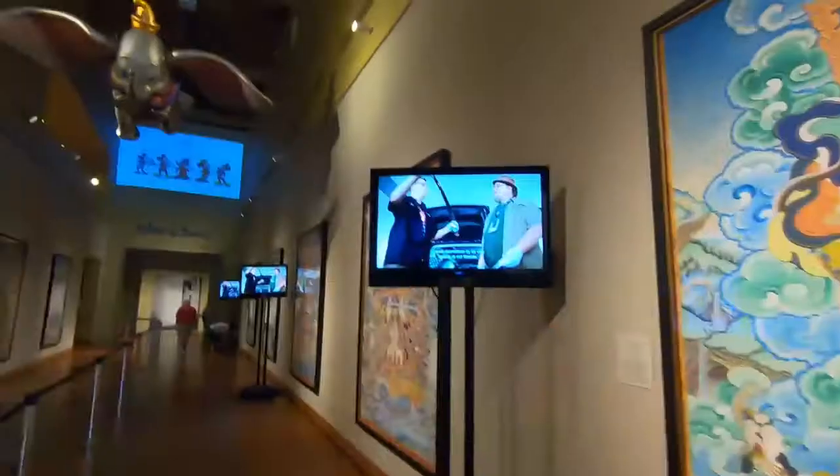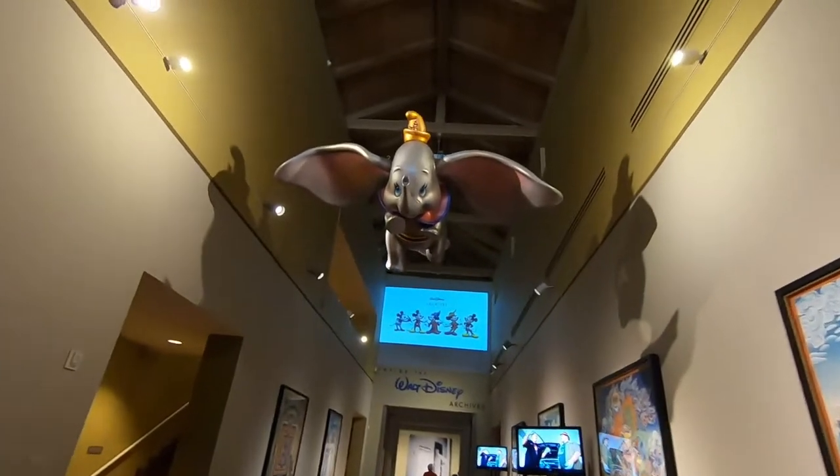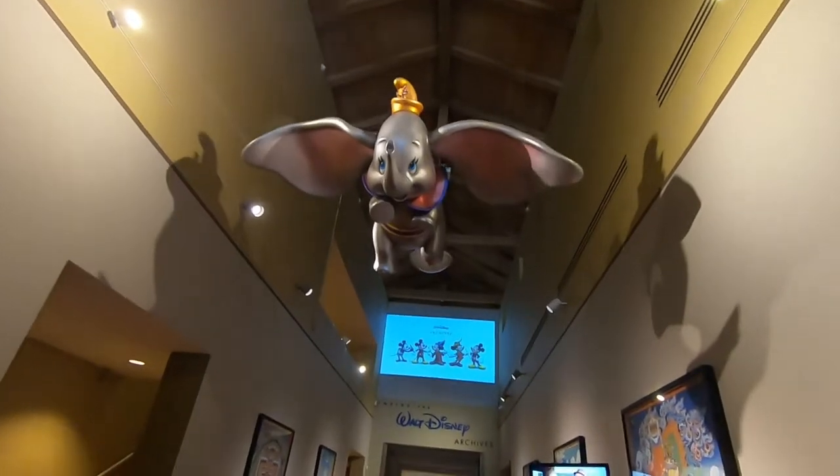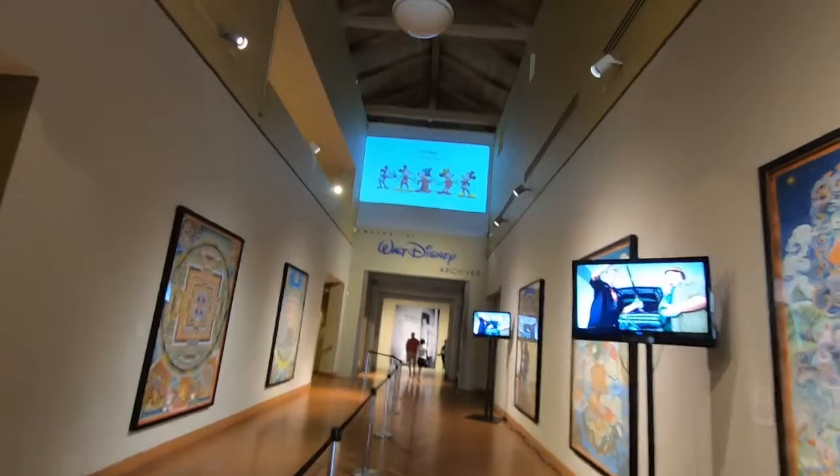Hi everybody, it's Miss Connie and today we are at the Disney Archives exhibit at the Bowers Museum in Santa Ana, California. I've been wanting to come see this for the longest time and it is the last weekend, so I managed to get out here just in time. When you first come in, there is a giant Dumbo — look at this, how cute is he! Walt Disney Archives right there.